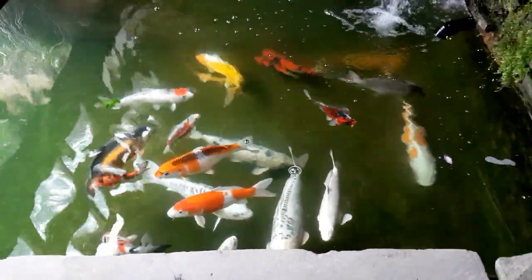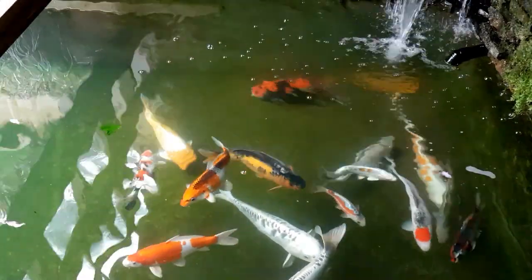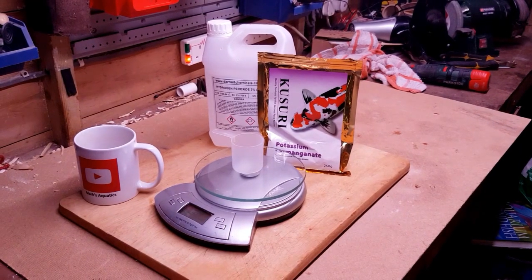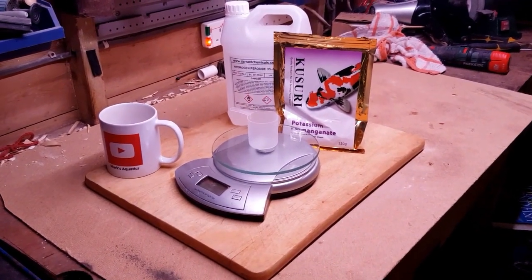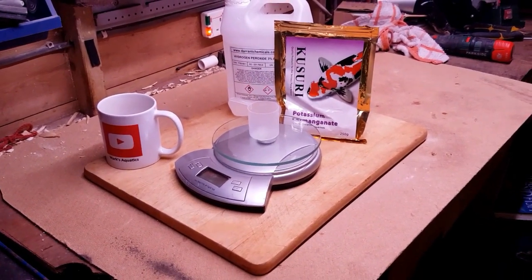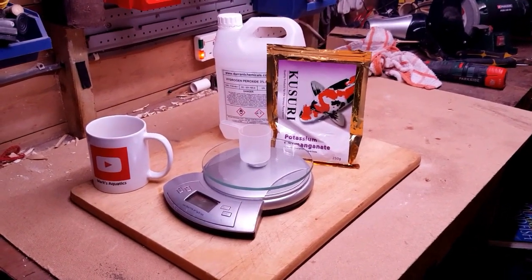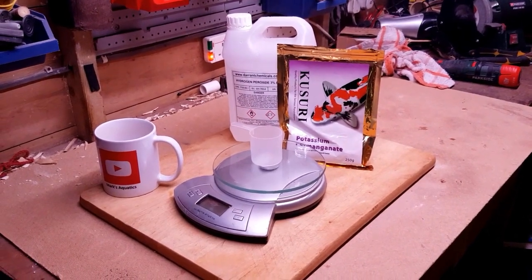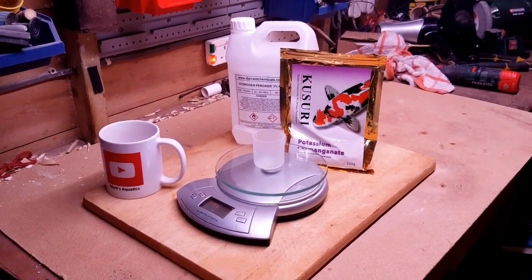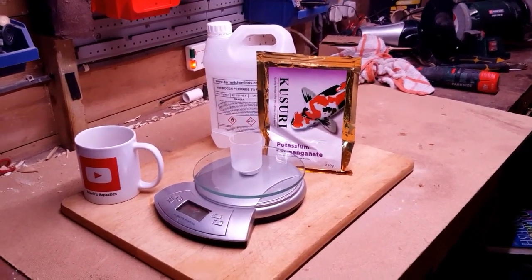Well, they're not too bad but it's best to nip it in the bud while we can. Right guys, what you're looking at is some potassium permanganate which we're going to be using. We've got some scales because we've got to measure how much we need for the pond, and we've also got the hydrogen peroxide, which is very important to have on hand when you're doing a treatment.